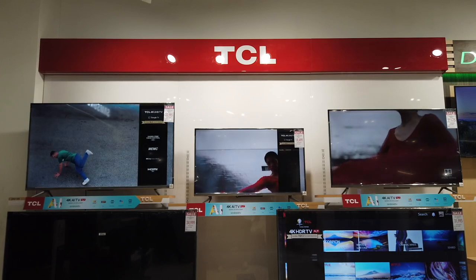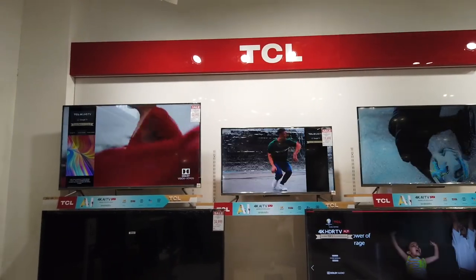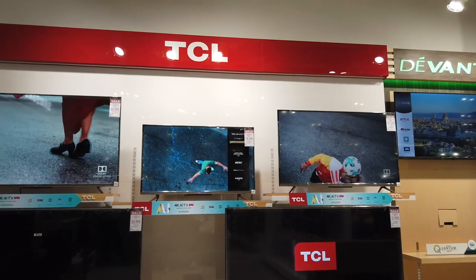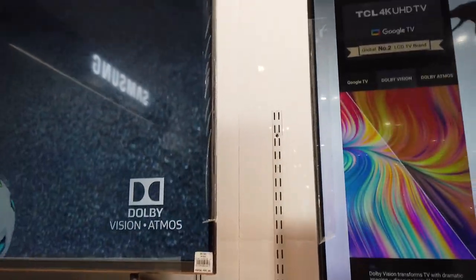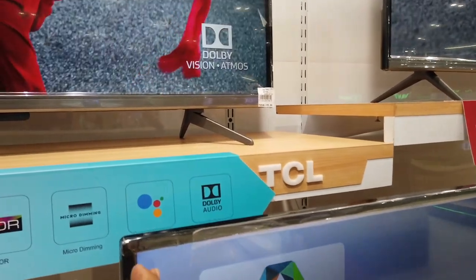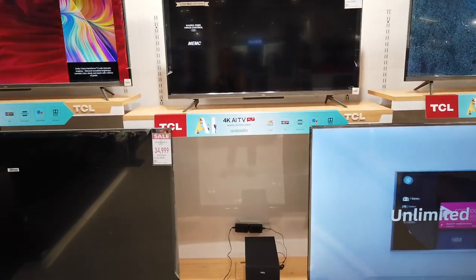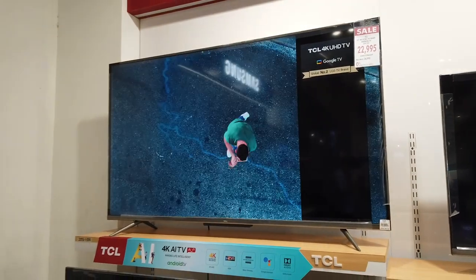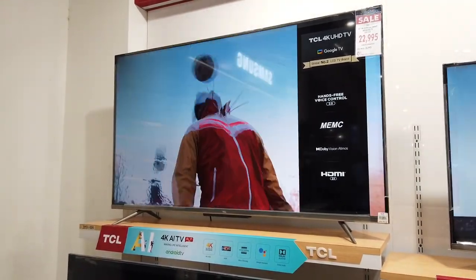I'm now at the Metro Department Store Appliance Center. I want to show you some of the older TV models that are now really cheaply offered. They are still very good, but these are the 2017-2019 models. You can tell by the bigger screen frame — the border is quite large and you can clearly see it separate from the picture. The 55-inch TCL 2017-2019 model is now only ₱22,995.